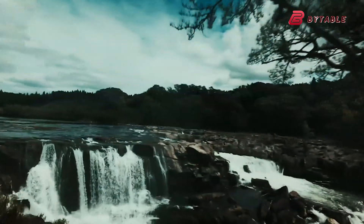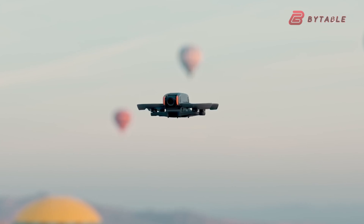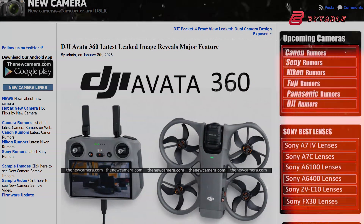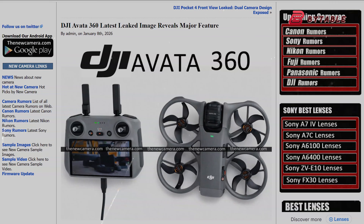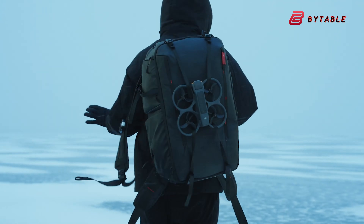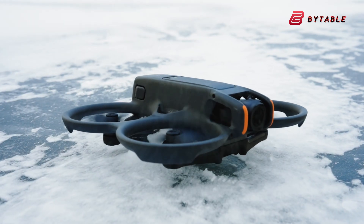We aren't just looking at a minor refresh — we're looking at a complete reimagining of what a cinehoop can do. A fresh leak for the DJI Avatar 360 has shown up online. This will be DJI's first 360-degree camera drone, expected in the very near future, and it points to an advantage that the flying machine may have over its anti-gravity A1 rival from Insta360.